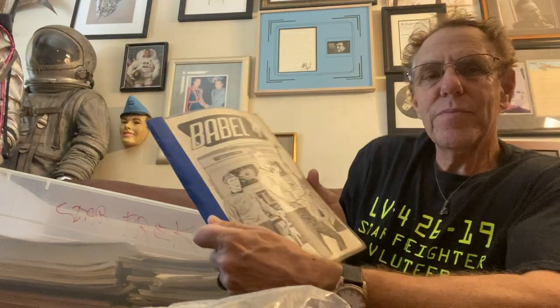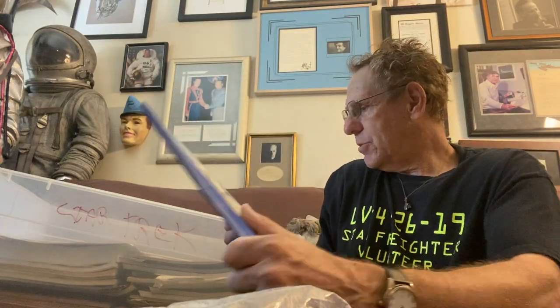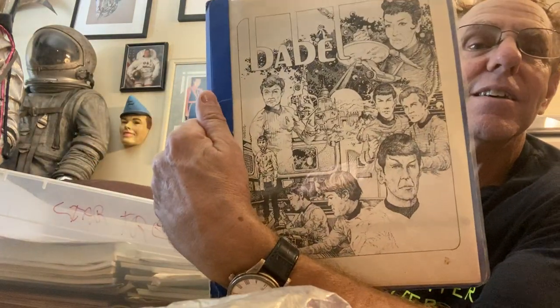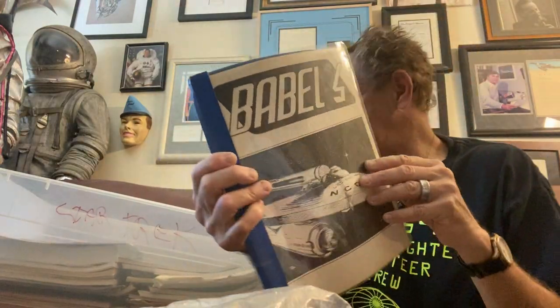When I was a kid, one of the first fanzines of Star Trek ever done was called Babel. It had fan art and fan articles — look at this stuff, incredibly rare. I collected this when I was a kid; it's early 1970s and had some wonderful artwork. You've probably never even seen any of this stuff. These are the issues of that great fanzine with fan artwork, fan articles, and reviews of different drafts of the scripts.